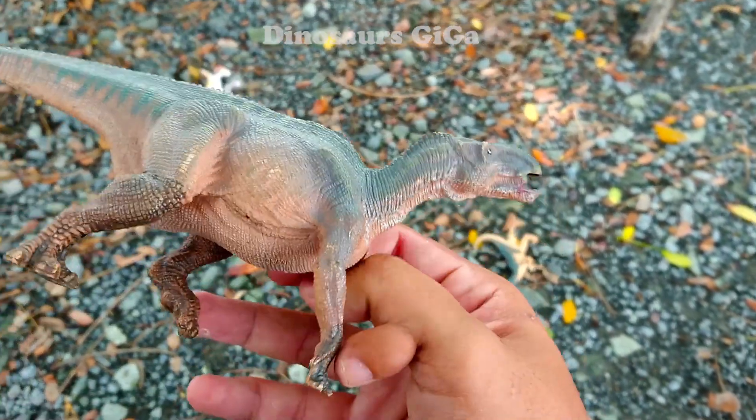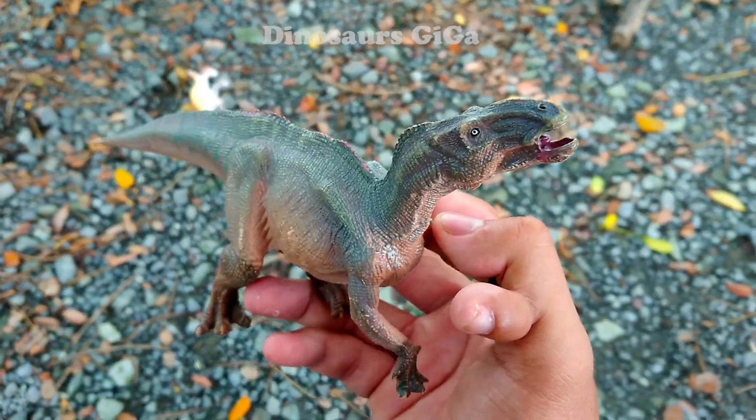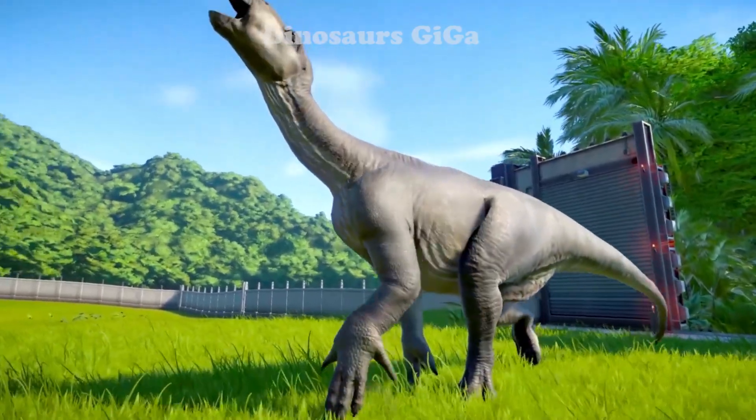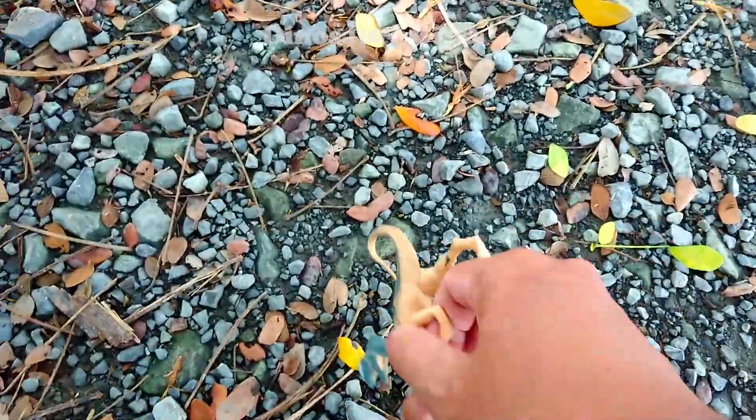Iguanodon model here! This Iguanodon belongs to the claw order and is very cool. Wow, it looks so strange - this is the strangest dinosaur I've ever seen.